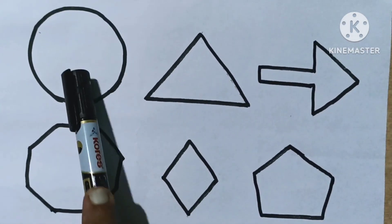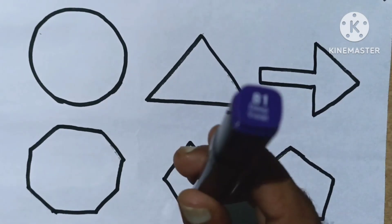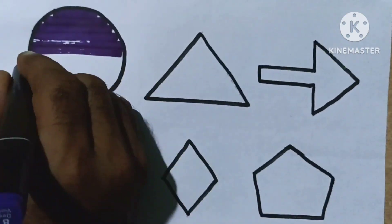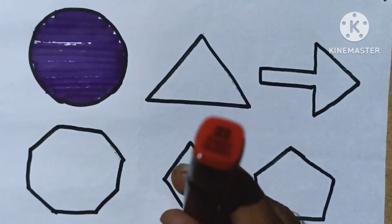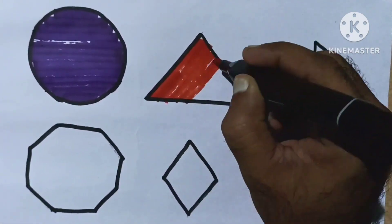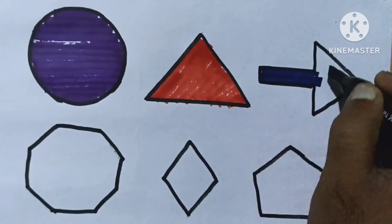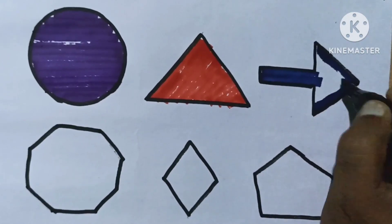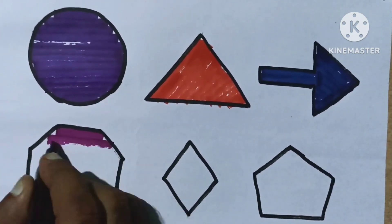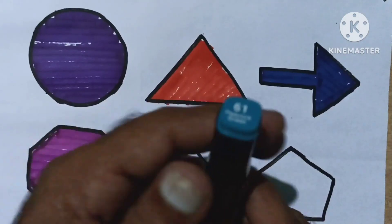Pentagon, circle, triangle, arrow, octagon, diamond, pentagon. Deep violet color, french vermillion color, arsian blue color, vivid purple color, pick up green color.